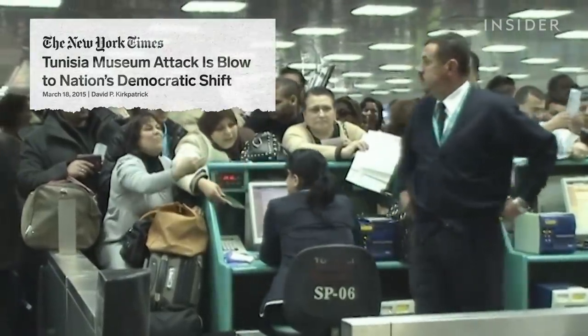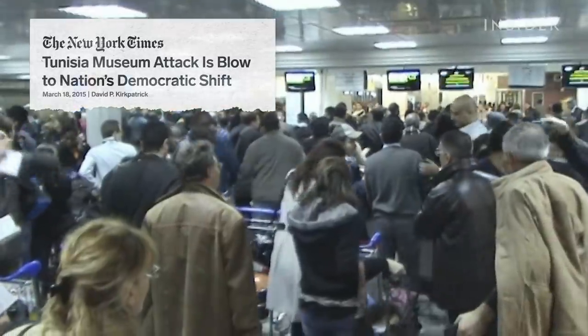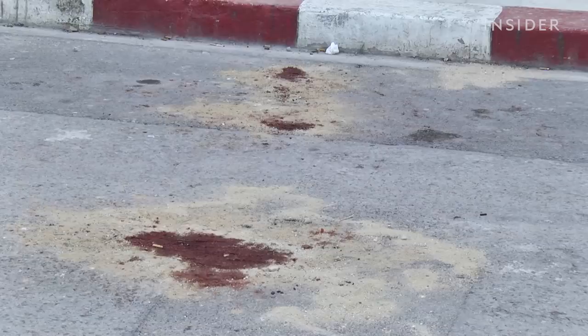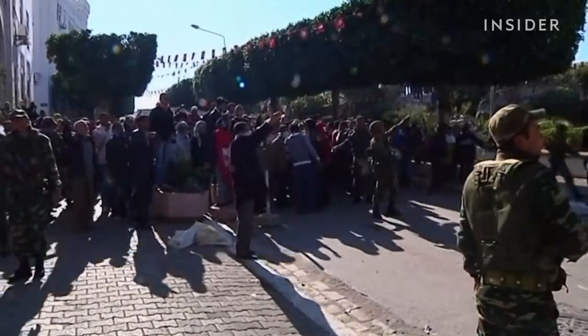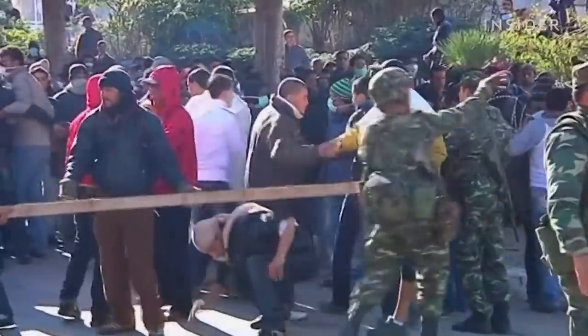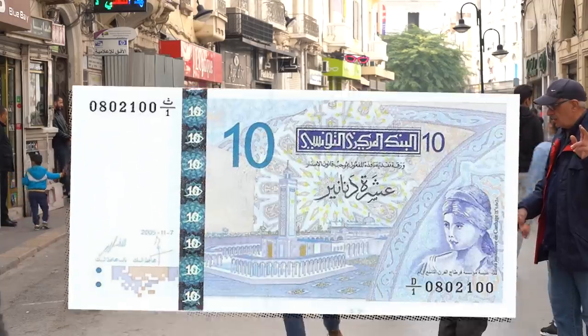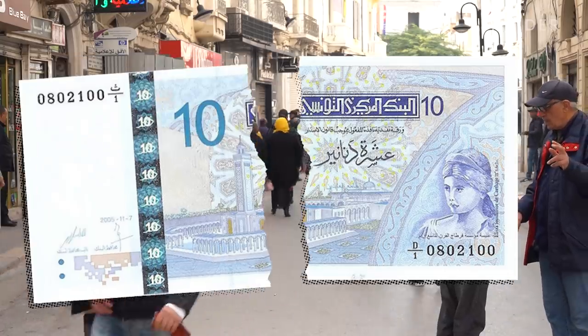If that didn't stop people from visiting, a series of terrorist attacks against tourists did. Twenty-one people were killed in an attack on the Bardo National Museum in 2015. The economic collapse that followed affected rental car companies so badly many closed. In the last decade, the dinar lost 50% of its value.